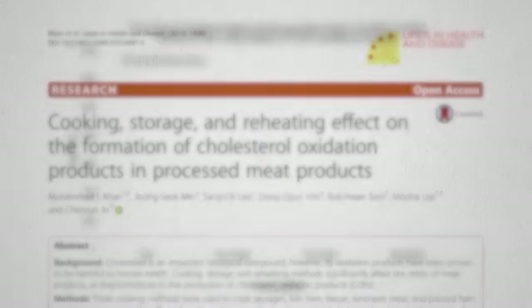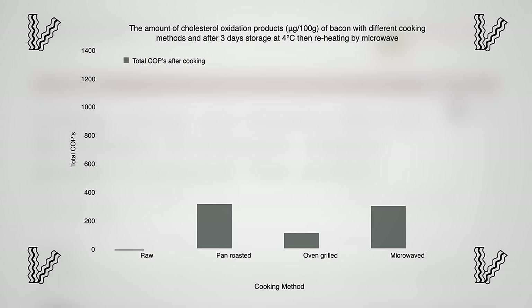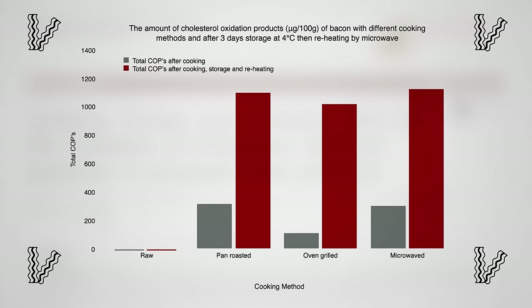If you look at bacon, raw bacon wasn't found to have any oxidized cholesterol. It has cholesterol, like all animal products, but it's not oxidized until you cook it. Grilling seems to be the safest the first time around, but when you put it back in the fridge and reheat it later using the same method, they all shoot up.